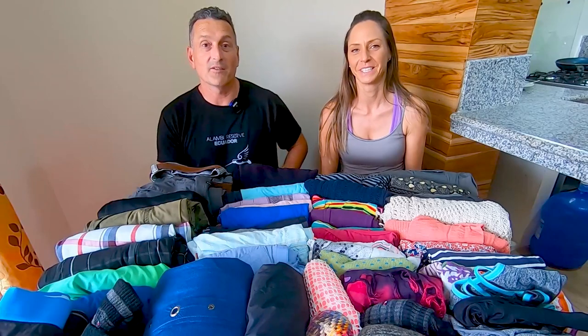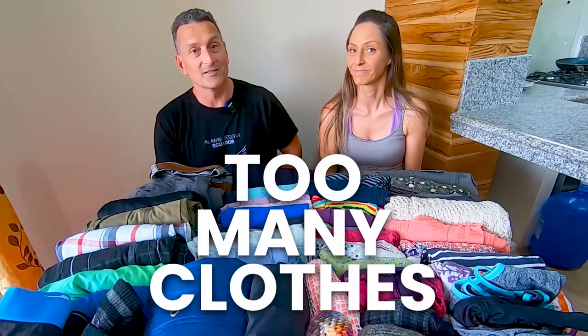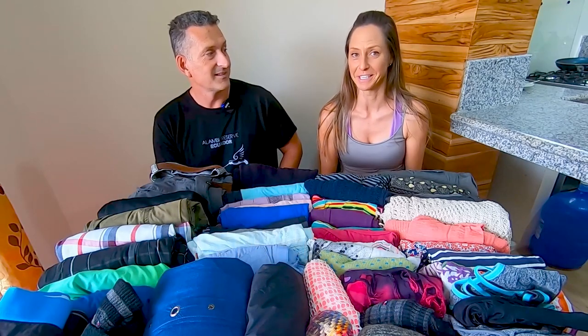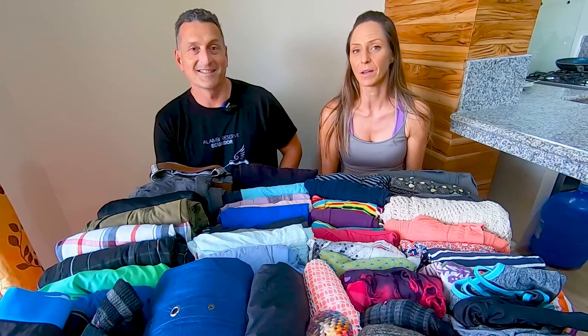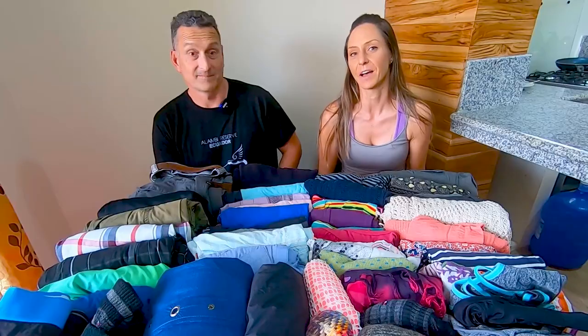We're going to give you the filet mignon right out of the gate — our number one tippity top bestest packing tip: you're probably taking too many clothes. We are the first people to tell you that we're guilty of this. We've been traveling combined for 24 years now and when we started we brought everything including the kitchen sink, and believe it or not, this is pared down.